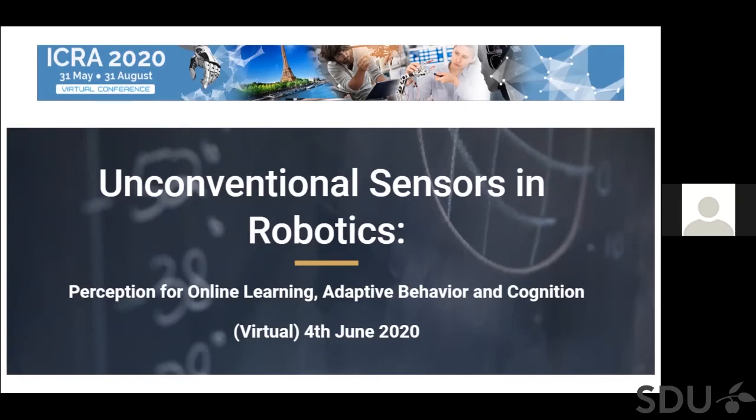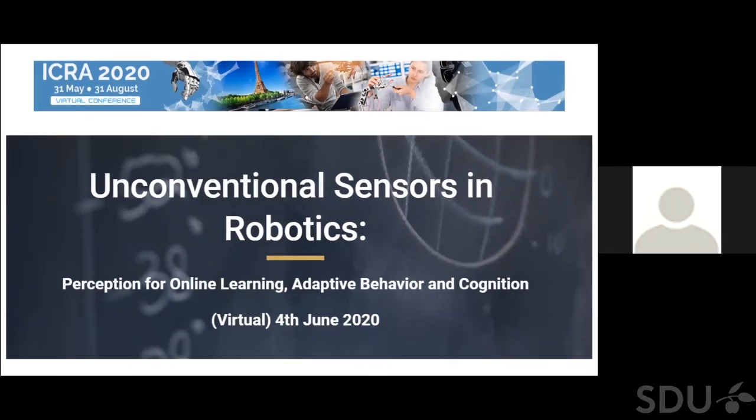Welcome to our workshop on unconventional sensors in robotics, perception for online learning, adaptive behavior and cognition. We're really happy that we have the possibility to hold the workshop, at least remotely. We will have most of our talks live, so really thanks to all the speakers who agreed to be there and present and try to have a little bit of interactive discussion.